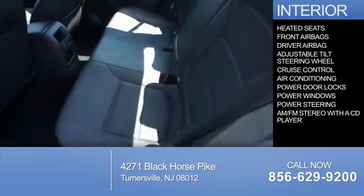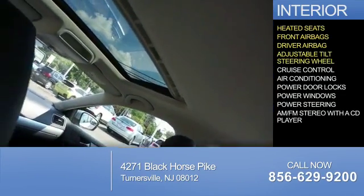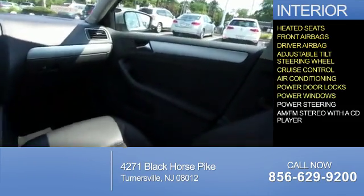Inside you'll find heated seats, front airbags, driver airbag, an adjustable tilt steering wheel, cruise control, air conditioning, power door locks, power windows, and power steering.